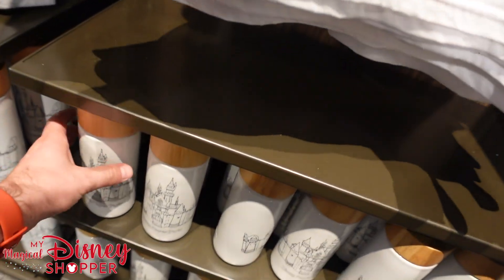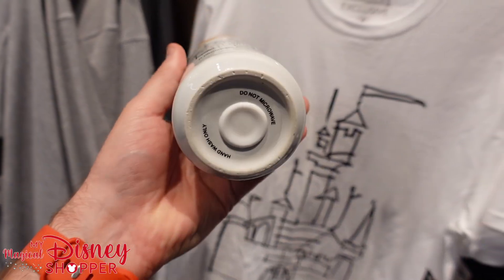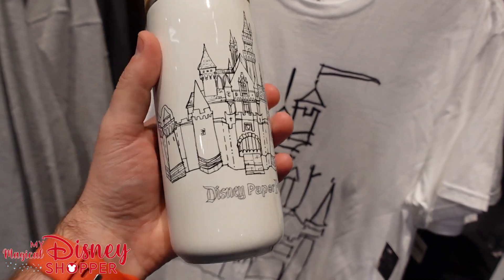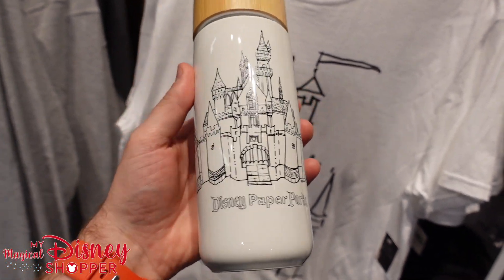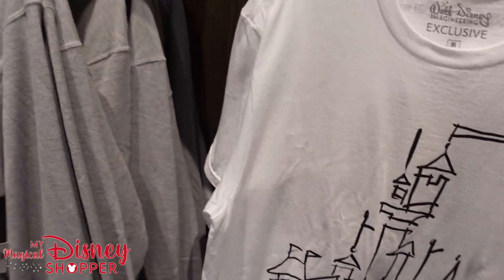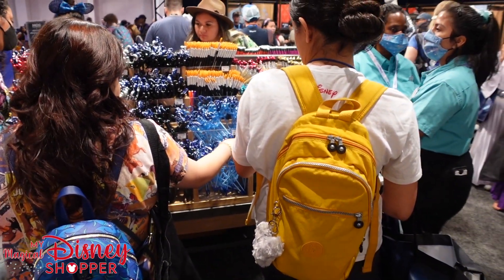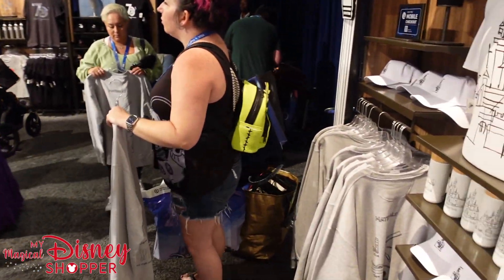Down here is another really cool bottle — it feels like a nice ceramic bottle, do not microwave, definitely hand wash only. Look at that fun little drawing of Sleeping Beauty's Castle on it — $24.99, a super fun mug. And they've got a ton of pens as well — everyone's crowding those because they want to get their hands on some.